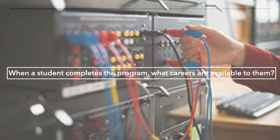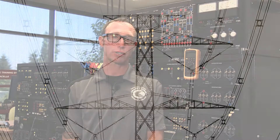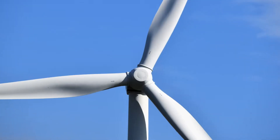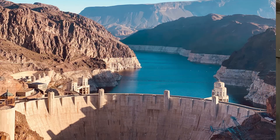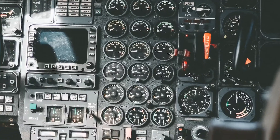When a student completes the program, what careers will be available to them? The Electromechanical Technology program prepares students for careers in numerous industrial disciplines, including but not limited to power generation and transmission using renewable resources like wind, solar, and hydro, advanced manufacturing, instrumentation and process control, and avionics.